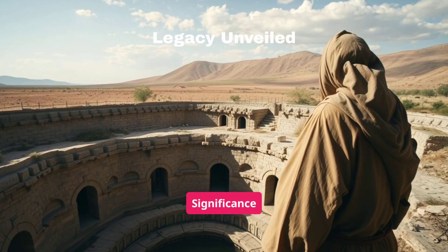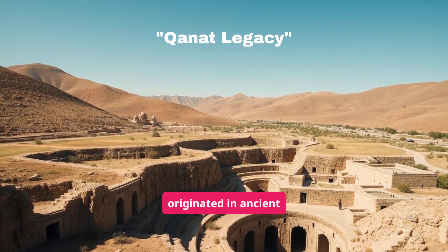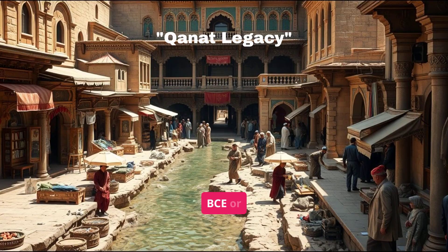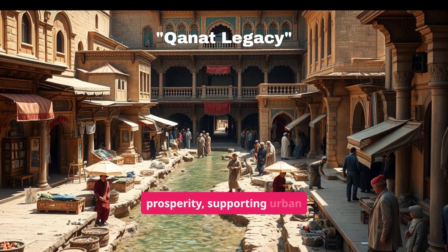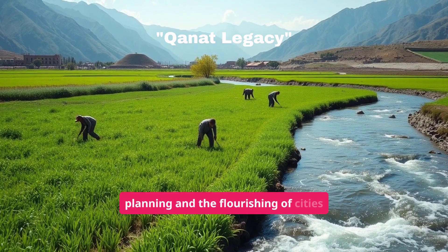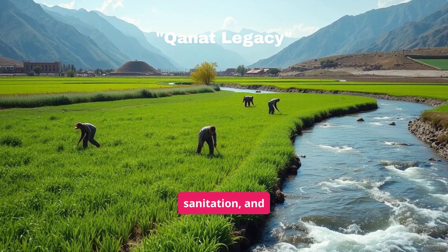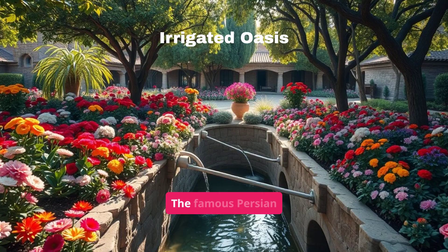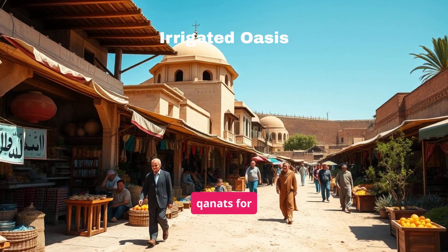Historical significance: The Qanat system originated in ancient Persia around 1000 BCE or earlier. It symbolized power and prosperity, supporting urban planning and the flourishing of cities by providing water for drinking, sanitation, and irrigation. The famous Persian gardens, known for their beauty, depended on Qanats for irrigation.